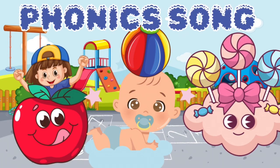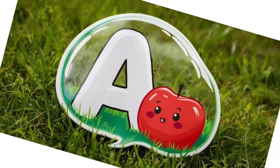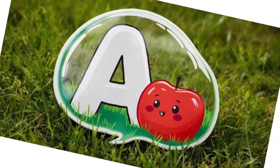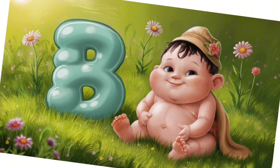Hi kids, welcome to our show with a colorful phonics song. A is for apple, apple. B is for baby, baby.